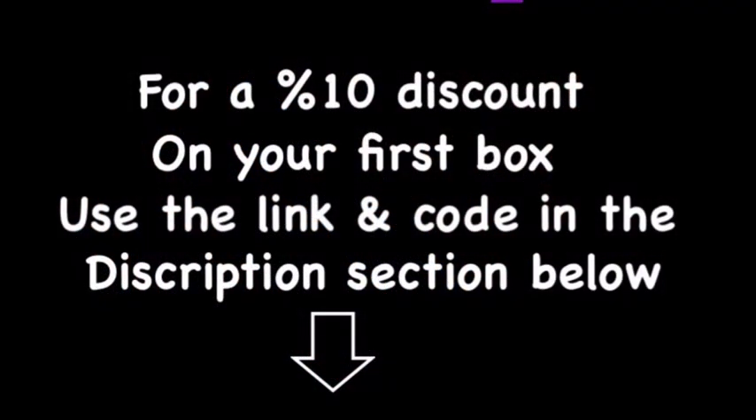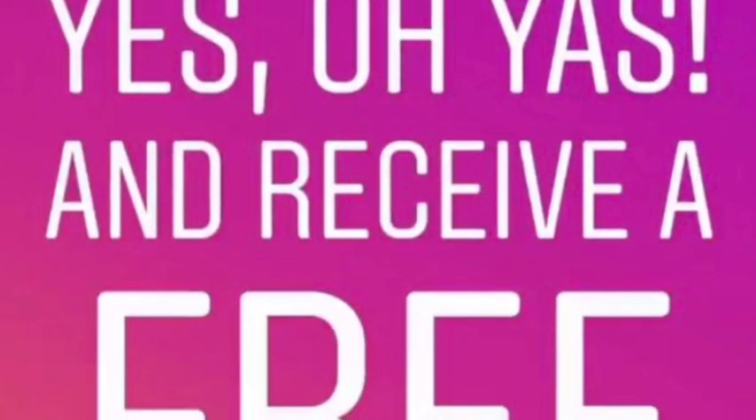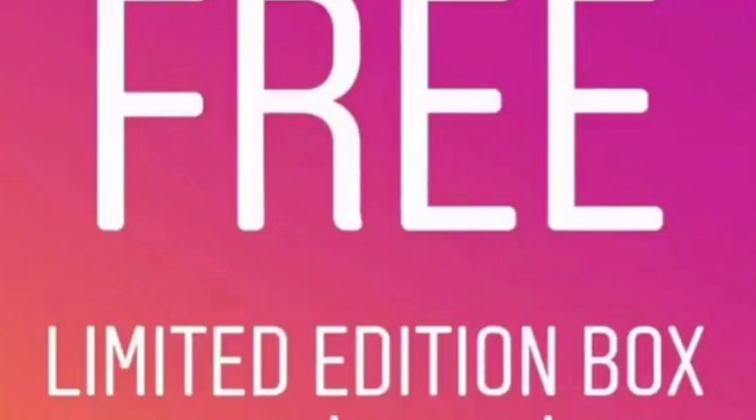If you want 10% off your first box, then check out the link in the description below. And if you complete a whole year of Yes So Yes, you'll receive a free limited edition box that can retail anywhere from $200 to $400.